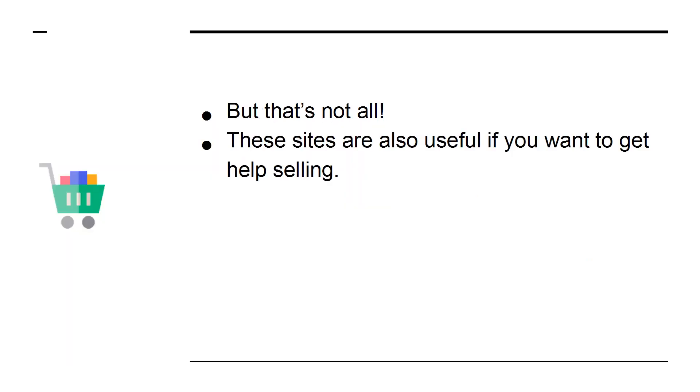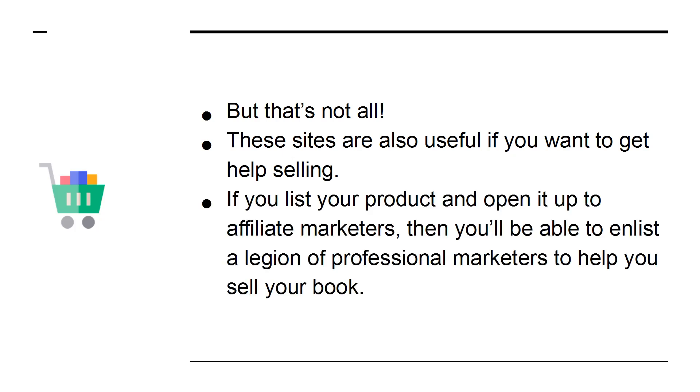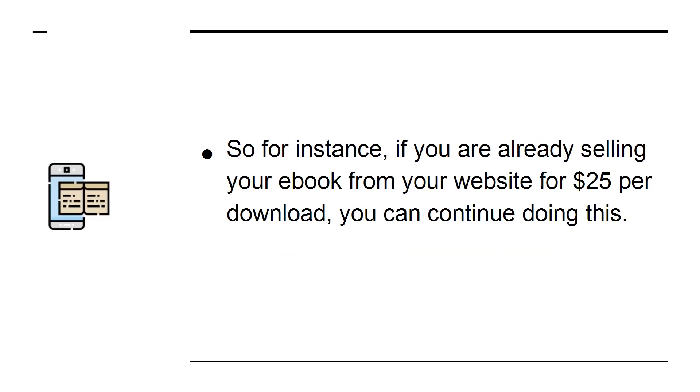But that's not all. These sites are also useful if you want to get help selling. If you list your product and open it up to affiliate marketers, then you'll be able to enlist a legion of professional marketers to help you sell your book. For instance, if you are already selling your e-book from your website for $25 per download, you can continue doing this. You have lost nothing.